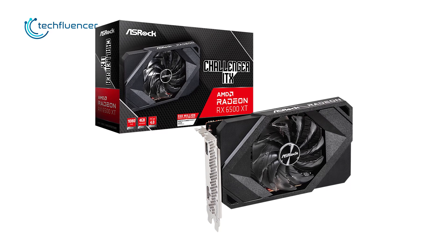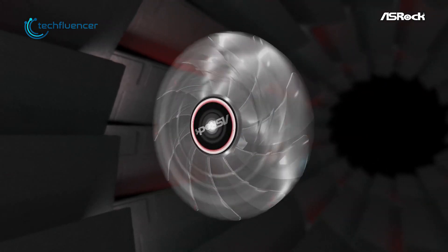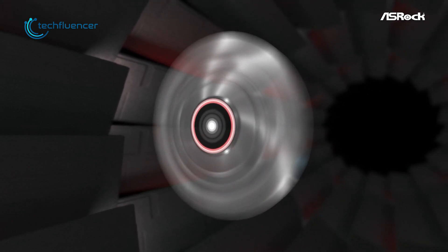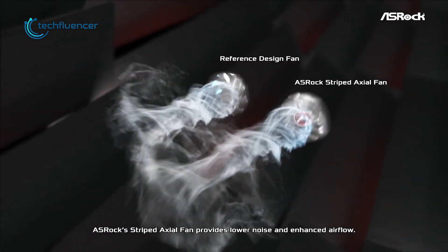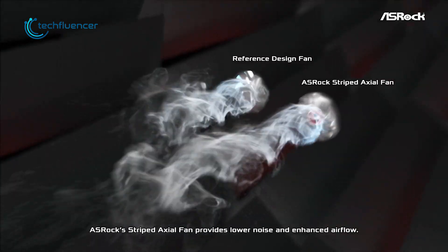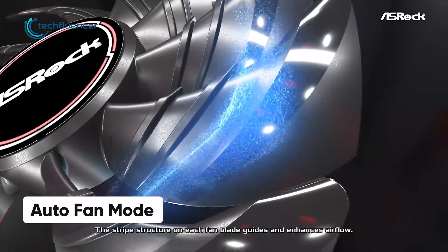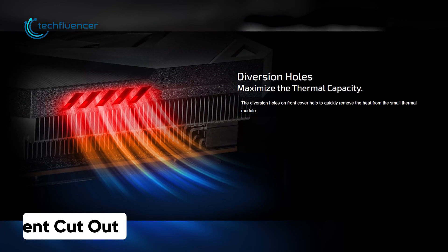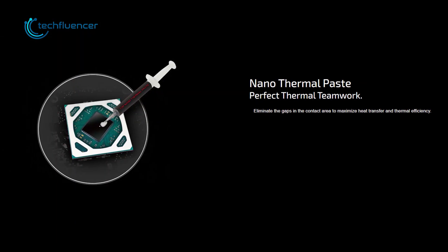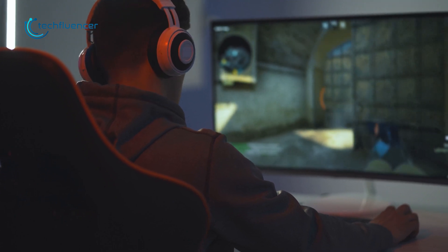Next up at number 4, we have the RX 6500 XT Challenger from ASRock — an aftermarket single-fan variant of the RX 6500 XT with enhanced thermal performance. The striped axial fan on this card does a remarkable job of enhancing the airflow, while the auto-fan mode keeps the noise down to a minimum under light workloads. The vent cutout on the front along with nano-thermal paste on the chip itself brings the cooling performance up a notch so that you can utilize this card to its fullest.